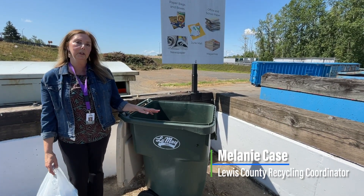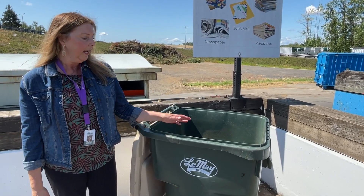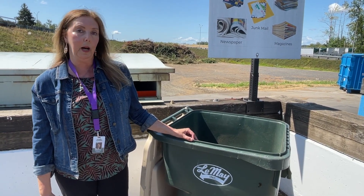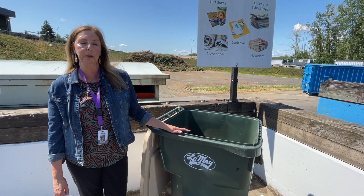I'm showing a curbside recycling container that you can have at your house — that's a different recycling program. In this program, all of your recycling is mixed together, including plastic bottles and jugs, but glass is kept out. Glass needs to be taken to community drop-off points throughout Lewis County.